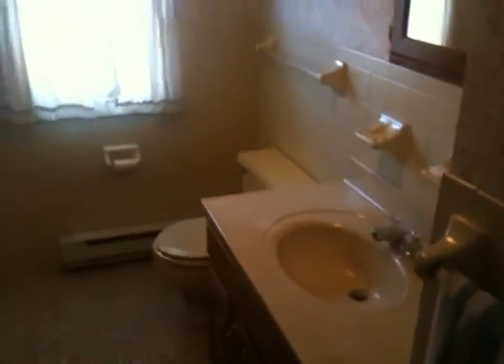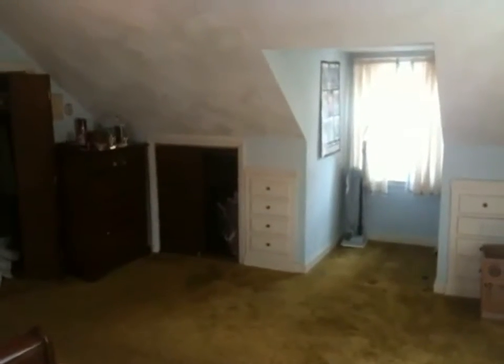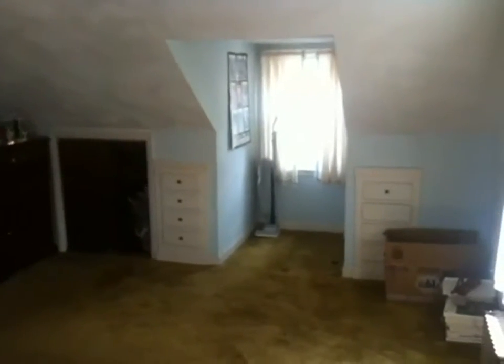They also have another full bath up here with a stand-up shower — probably done in the 1980s as well. There's also a pretty good-sized linen closet in this bathroom. Then we go into the bedroom on the left-hand side of the house, which is very similar in size to the bedroom on the opposite side of the second floor. It also has built-ins, eve space, and more closet space.